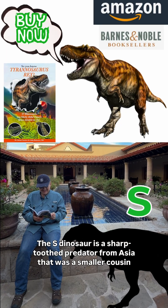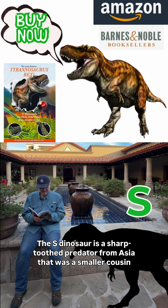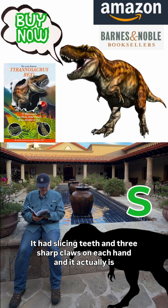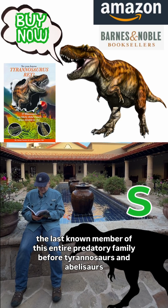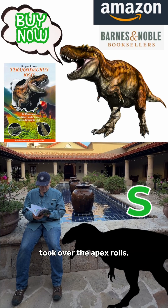The S dinosaur is a shark-tooth predator from Asia that was a smaller cousin of more famous giant meat eaters. It had slicing teeth and three sharp claws on each hand, and it actually is the last known member of its entire predatory family before tyrannosaurs and abelosaurs took over the apex roles.